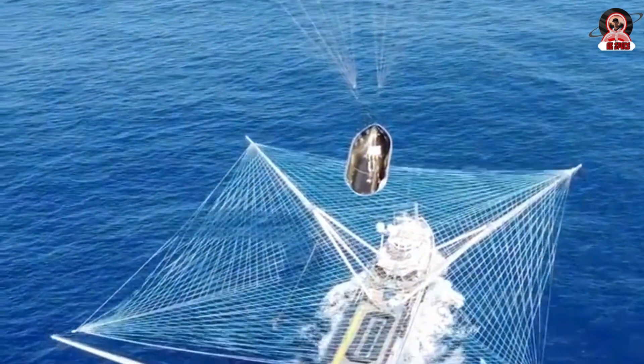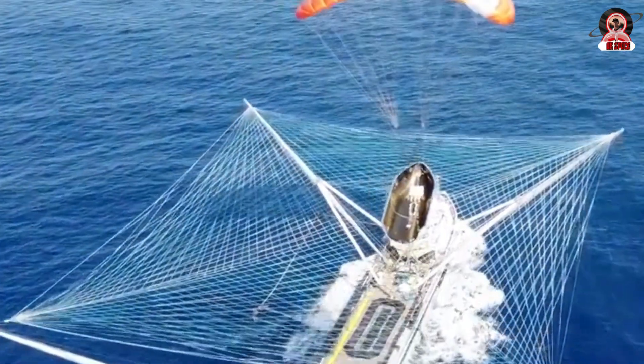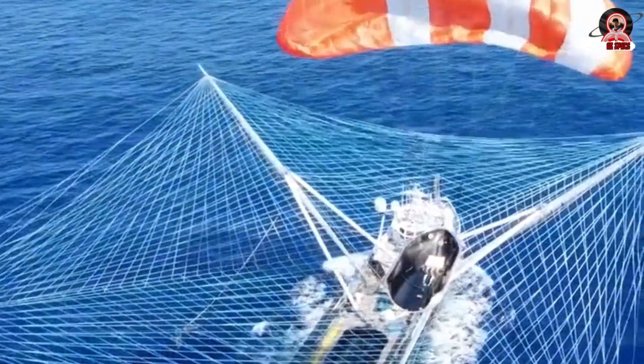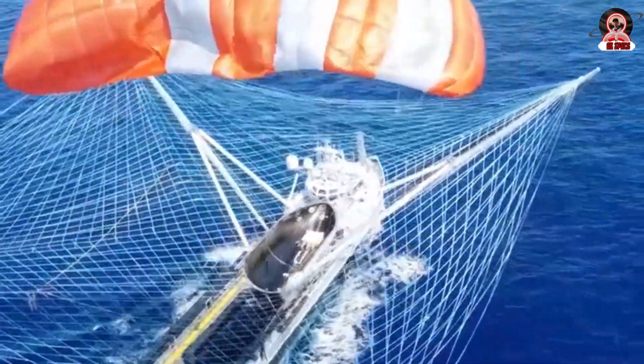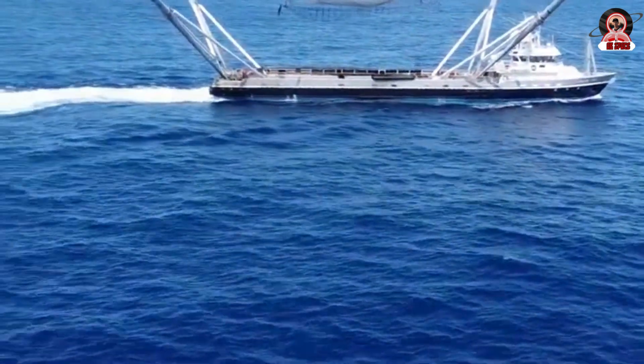Recently, they achieved something that will change the future of their Falcon 9 and Falcon Heavy rockets. However, another equally important aspect often gets overlooked: the fairing. So let's find out in today's episode of AB Space how SpaceX has improved its ability to reuse fairings on its rockets. This has truly shocked Boeing and even NASA.